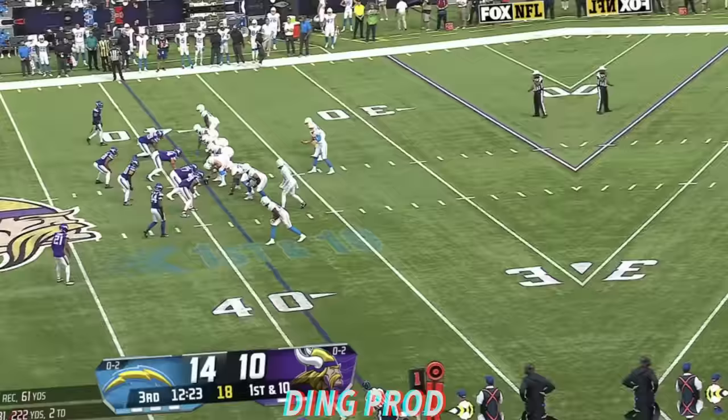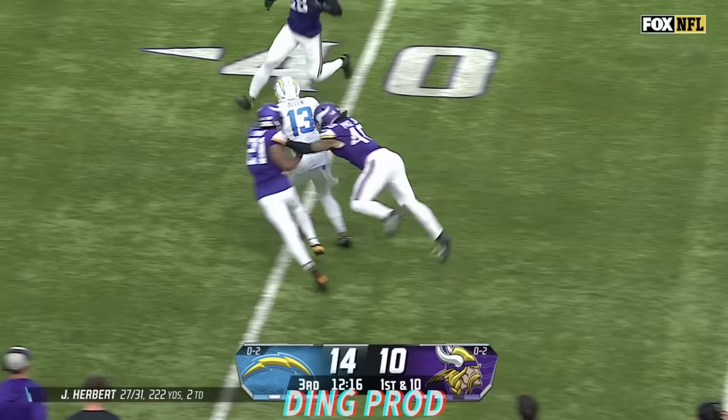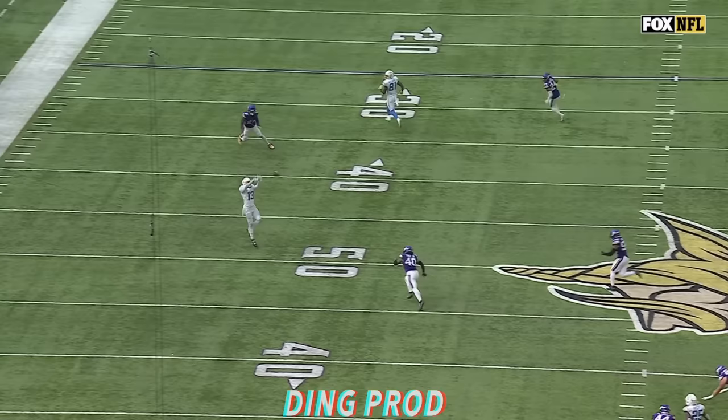Vikings bring it all on the quick slant to Allen, and Allen's got a first down — nine yards actually. Herbert setting up again for the sideline, wide open is Keenan Allen. Allen dancing in Vikings territory down to the 35. Evans finally caught up with him, but 26 yards downfield and the Chargers on the move again.